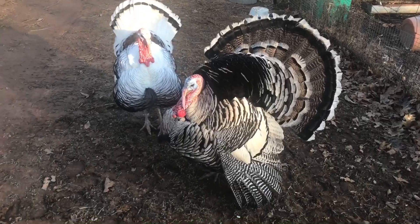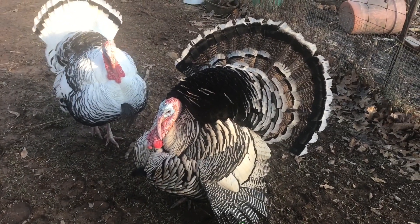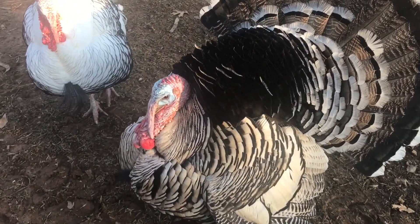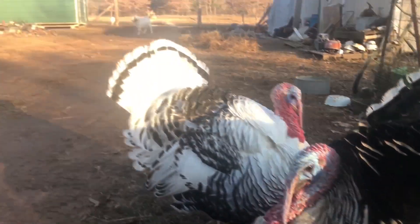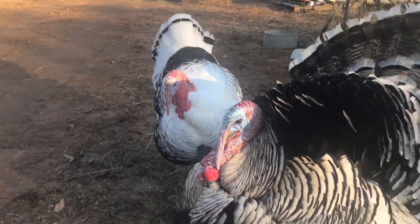Things like turkeys and chickens are excellent because they're great for food production, and they're also just amazing animals - easy to take care of and super friendly. I've got the goats and the turkeys right here.